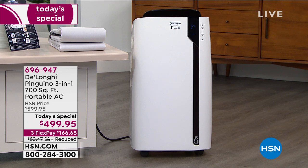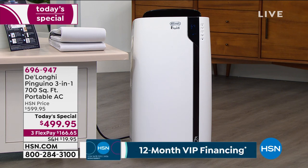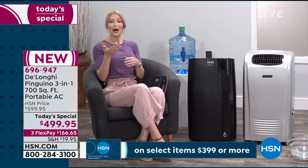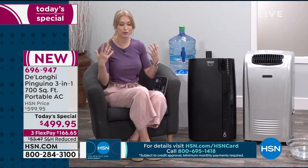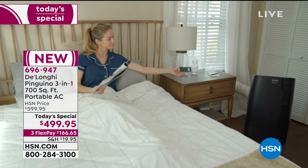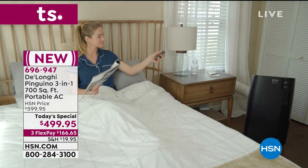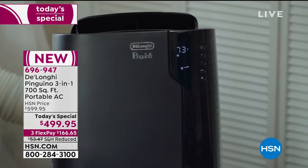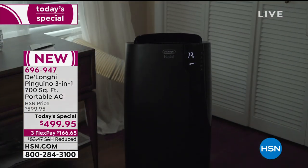With other units, you have to worry about emptying the tank. Imagine running this in the middle of the night in your bedroom — you wake up hot and sweaty, the tank filled up and the machine turned off. Then you have to get up, empty the tank, turn the machine back on, and wait for your room to cool back down. I love that DeLonghi has thought about that as they've innovated year after year to make this better and better.